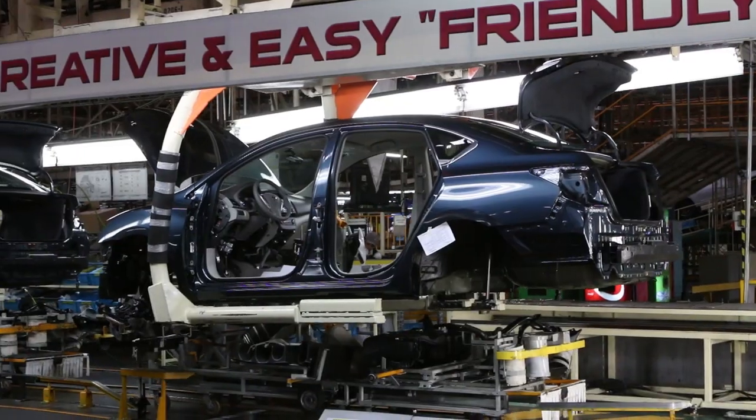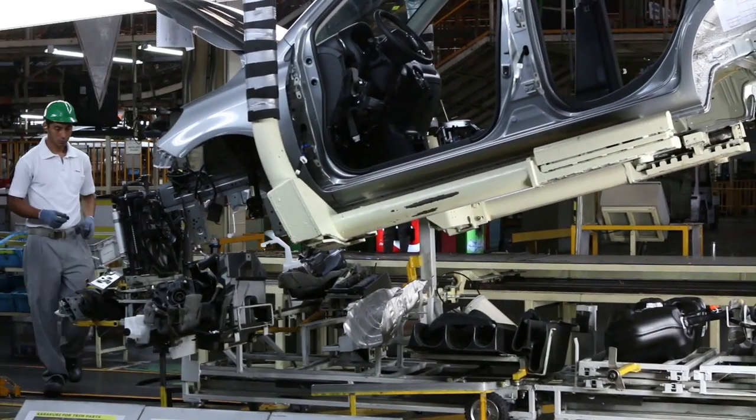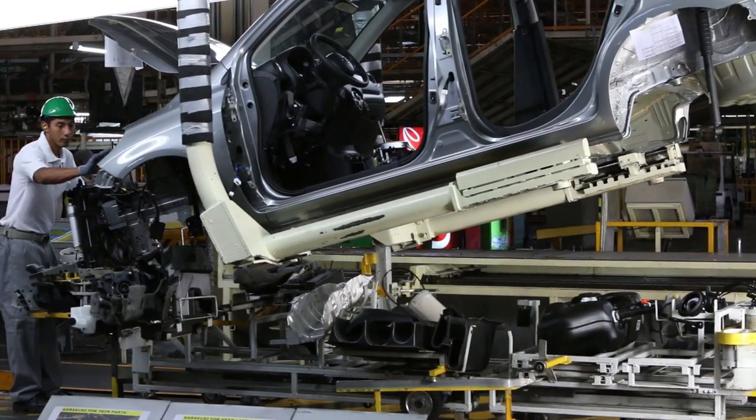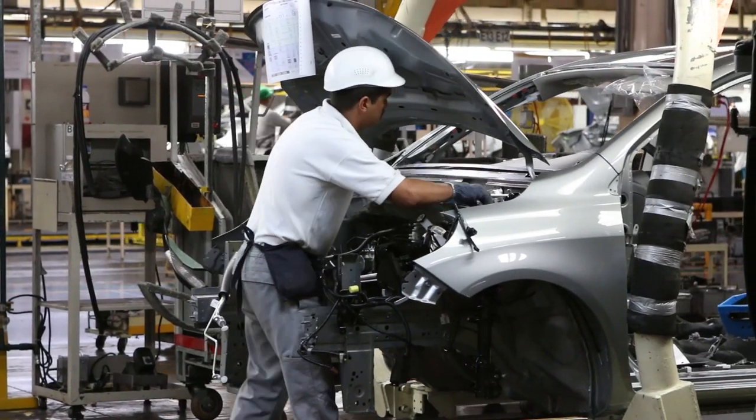Once the shells have been rust-proofed and painted, the bodies glide down to be mated with the chassis components. From here, workers carry out final assembly tasks such as fitting the lights and interior on a moving platform.